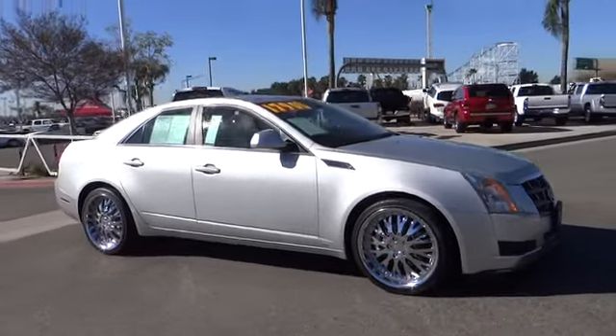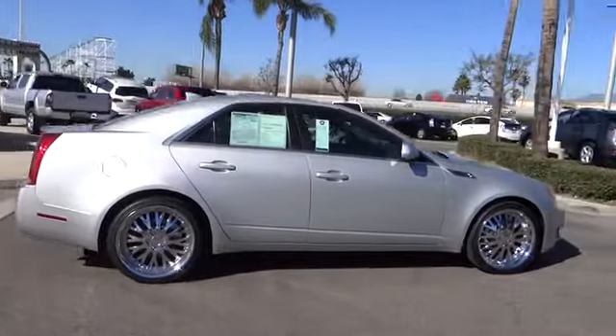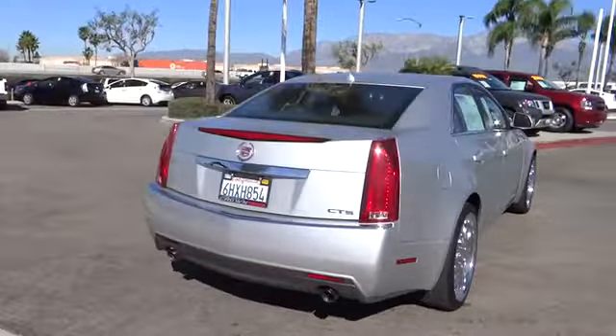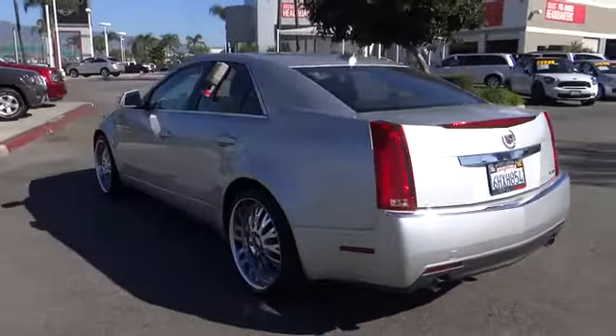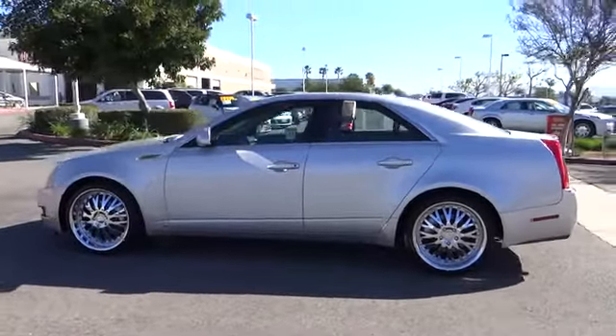The 2009 CTS. The CTS is a well-sorted blend of all-American style and European-inspired tuning with a cutting-edge design. The luxury CTS blends elegant styling, performance, and exceptional fuel economy, and is priced below $20,000.